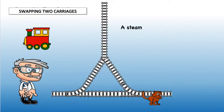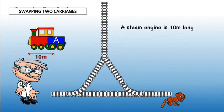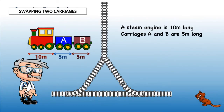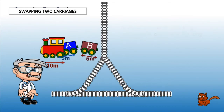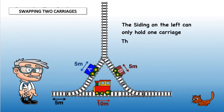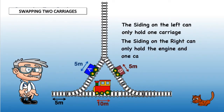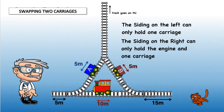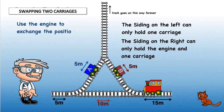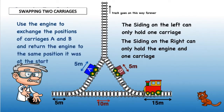Thank you, Morris. This puzzle is quite straightforward. Imagine a train and two carriages as shown in this picture. The train is 10 metres long, and each carriage is 5 metres long. There are two sidings. The siding on the left can only hold one carriage. The siding on the right can hold the engine and one carriage. This is the puzzle: use the engine to exchange the positions of carriages A and B, and return the engine to the same position it was at the start.